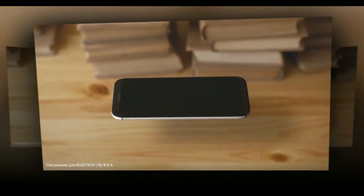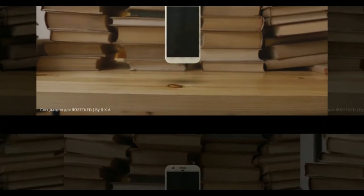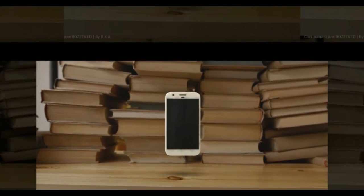Having seen press renders and leaks of the devices from various angles, we can be tentatively sure of the overall design. So far, we expect the Pixel and Pixel XL to be flaunted in black and white and perhaps even blue,